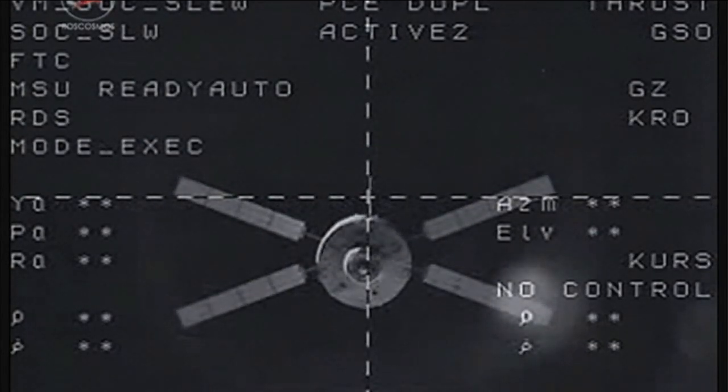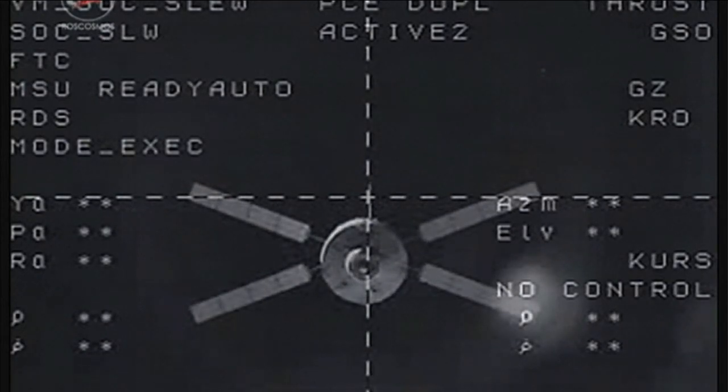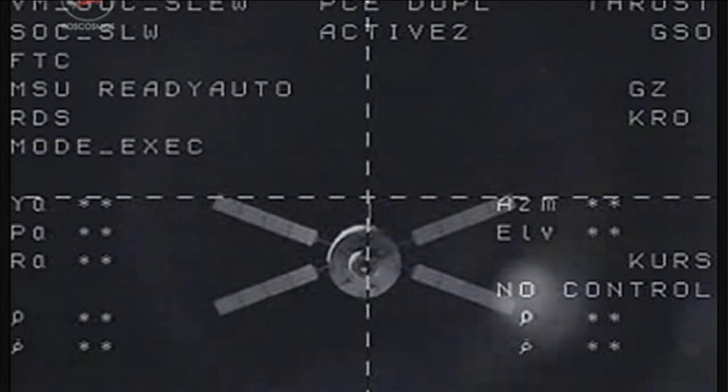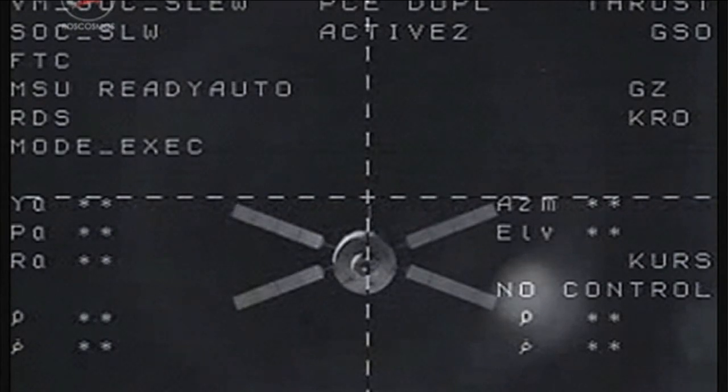Good view here from the Zvezda module of the Albert Einstein ATV-4, now undocked from the space station at 3:55 a.m. Central Time, as the station and the ATV are about 260 miles above Kazakhstan.